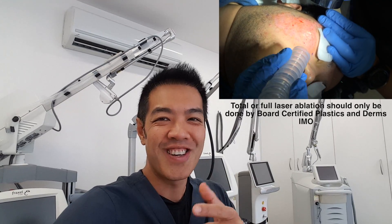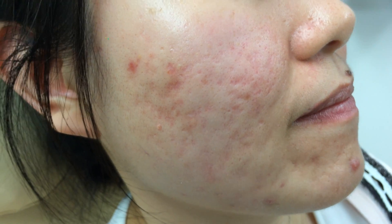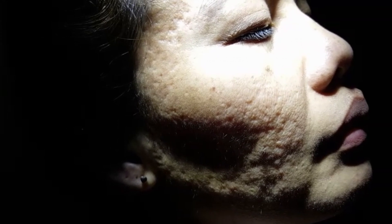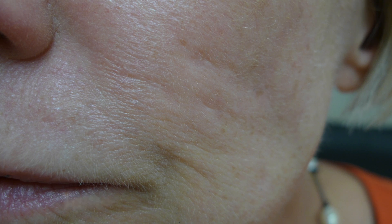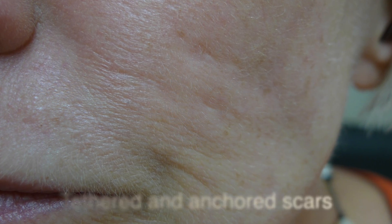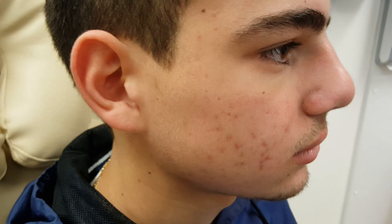Watch carefully and I'll show you how it's done. How do I know which scars are suitable for total laser resurfacing? The basics: remember it's angle lighting. This person has atrophic scars, rolling scars, tethered scars, and is not a suitable candidate. Besides, she also has ethnic skin type, and same with this patient as well. This patient on the other hand has tethered and anchored scars.